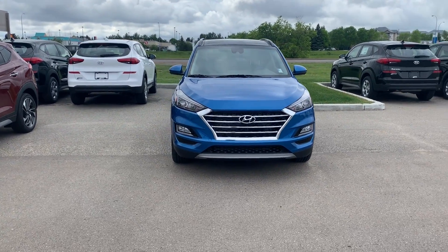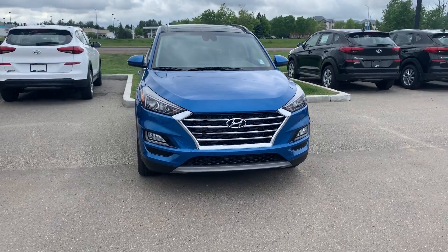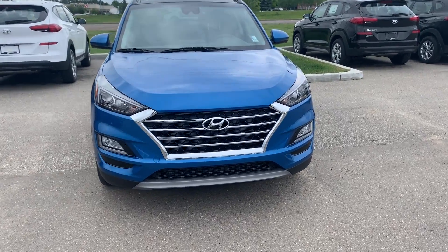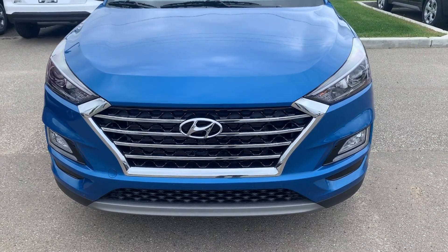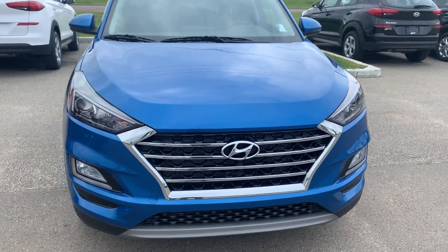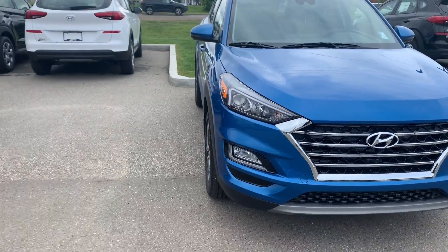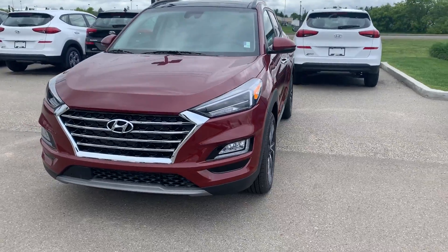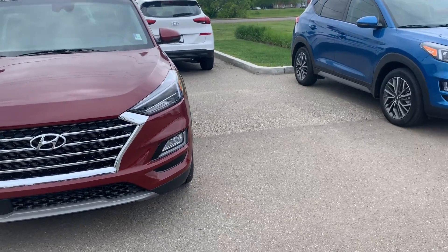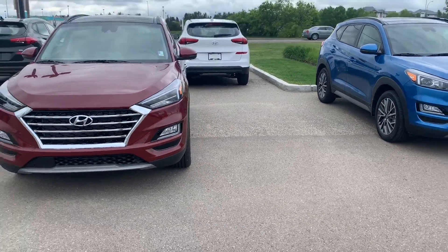As you can see, I parked the vehicles next to each other so you can check the difference in colors. This is the aqua blue — super nice, beautiful color — and this is the red one, which is also amazing. Now you can see them together.